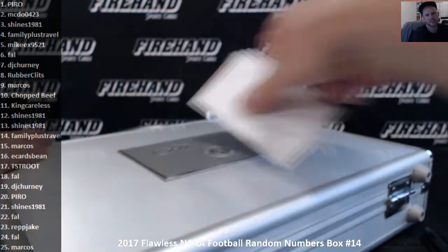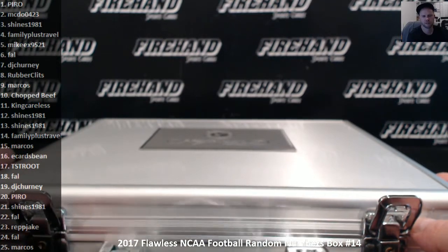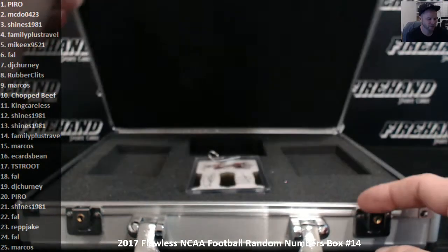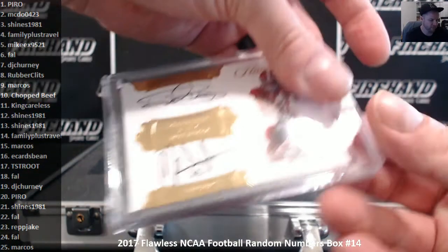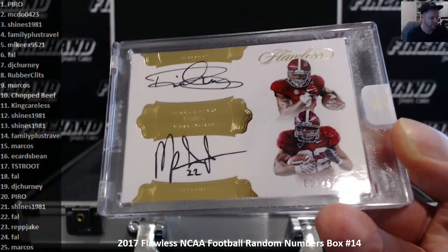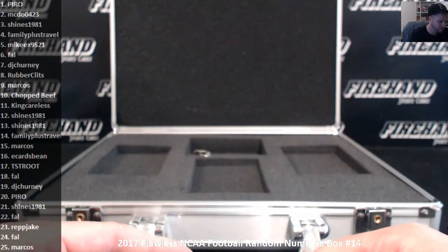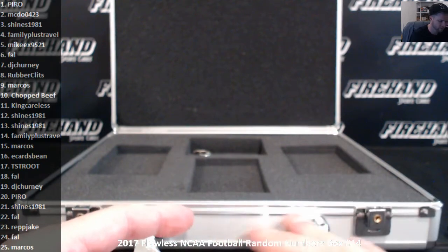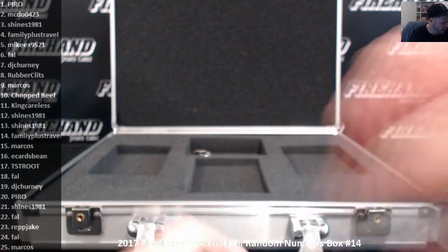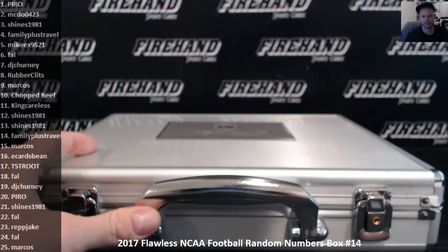Final hit — here we go. Any guesses? Top Alabama autograph, who is it? Nick Saban maybe? No, it's a duel — Derrick Henry and Mark Ingram, numbered one of twenty-five, going to Pyro. Pyro got two! I just ran them off the Alabama briefcase — kind of a big deal. Good luck.